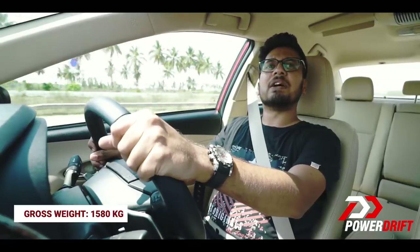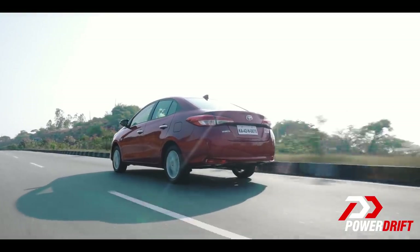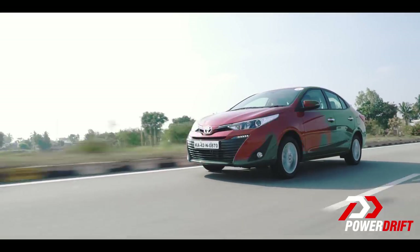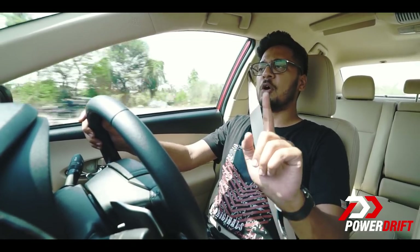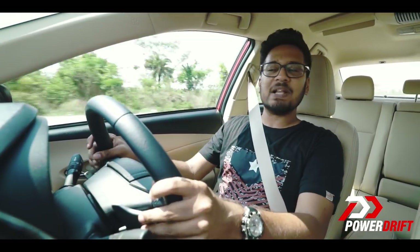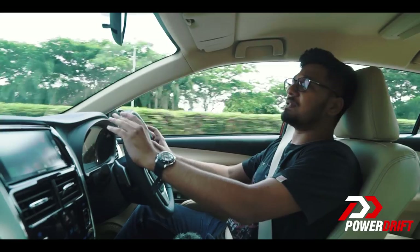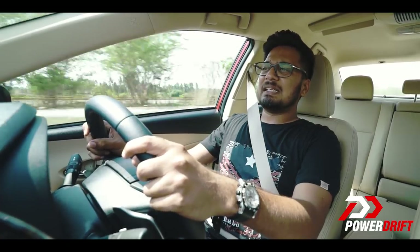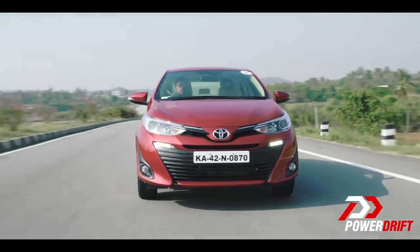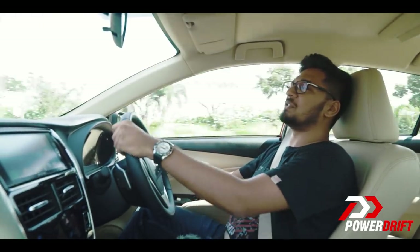The car weighs 1,580 kilos, has McPherson struts at the front and torsion beam at the back, and is available in six colour options. The ergonomics are spot on — getting into a great driving position is really easy. The steering is vague and not precise at low speeds, but it does weigh up at high speeds. However, at high speeds, one can only say it to be fairly precise, not very precise.